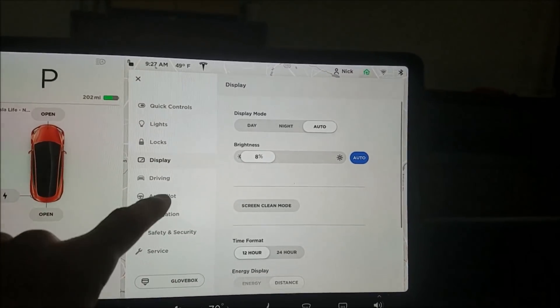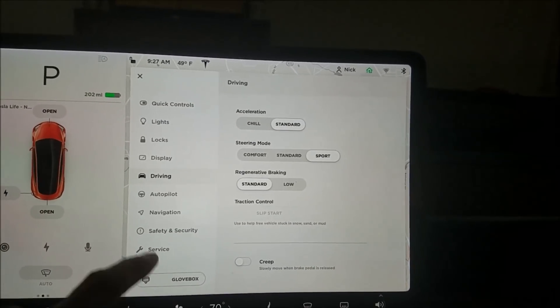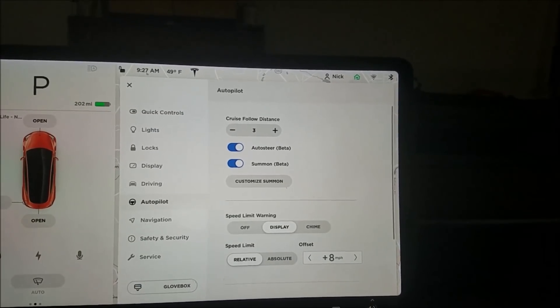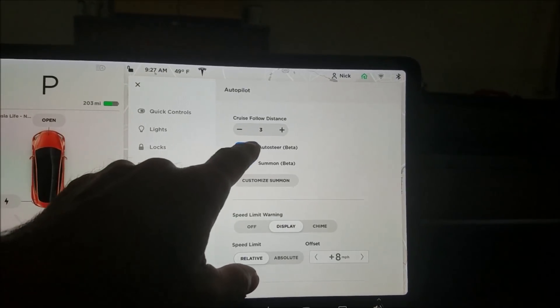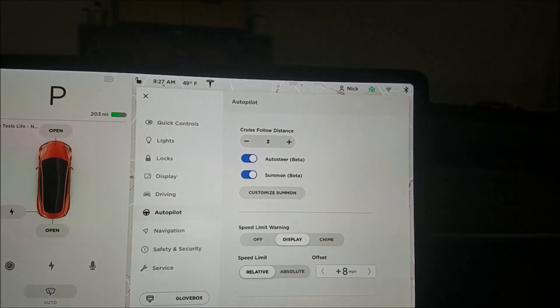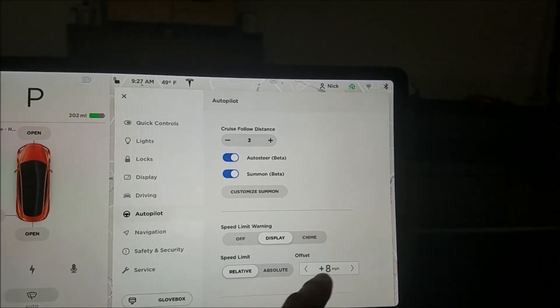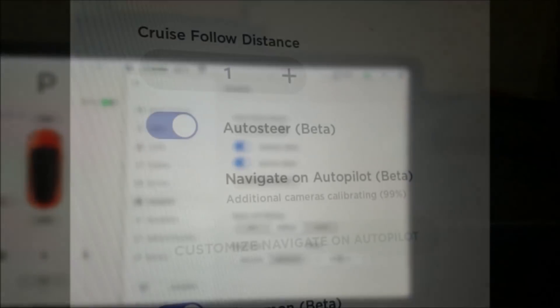Drive doesn't look like it's changed. Autopilot — they've combined auto steer and auto lane change into just auto steer, so that's not much of a big difference.